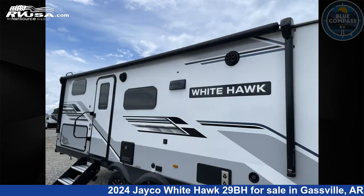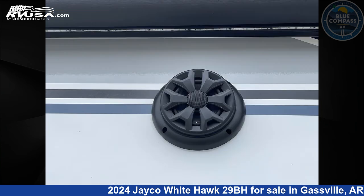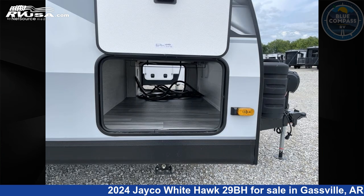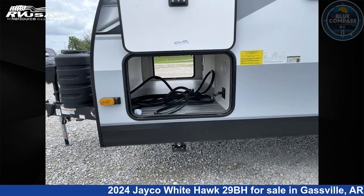This new Jayco is 34 feet 0 inches in length and features sleeps 10, slide-out, and 55 gallons fresh water capacity. The floor plan layout of this travel trailer features bunkhouse, front bedroom, outdoor kitchen, two entry and exit doors, and U-shaped dinette.